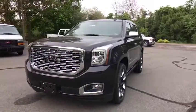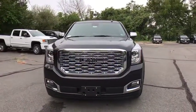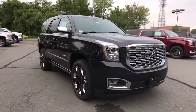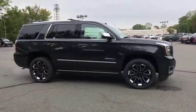Come test drive the 2020 GMC Yukon. Peace of mind comes standard with GMC's powertrain warranty and Yukon's 5-star frontal crash test rating.